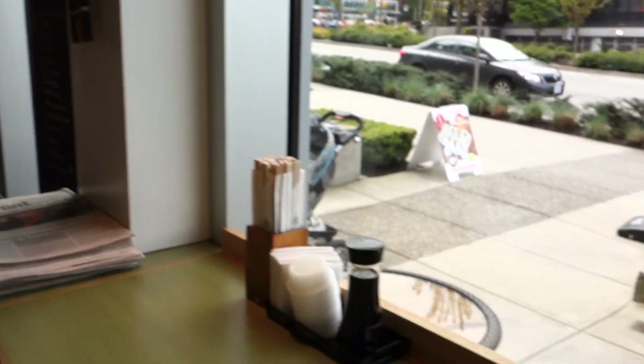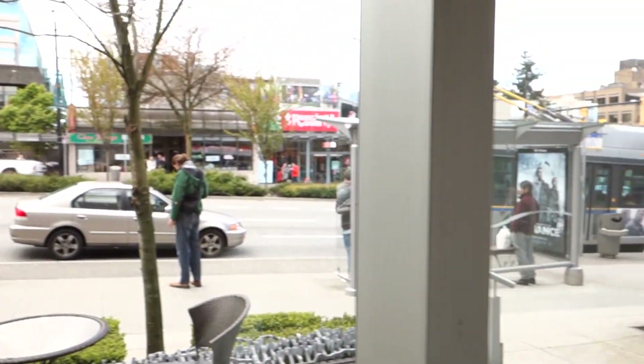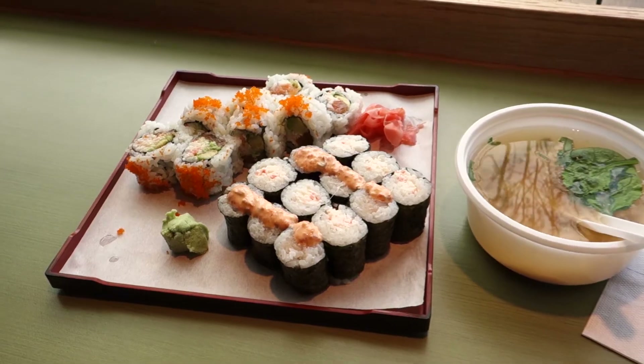Hi there, Vancouver. This is Geoff from geoffmobile.com. Right now we're at Sushi-E Restaurant on Cambie Street in Vancouver, BC, Canada.